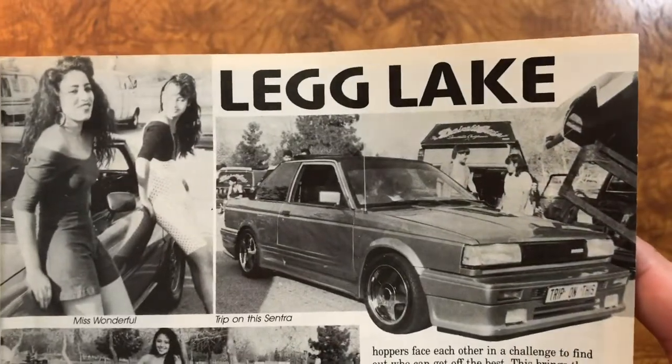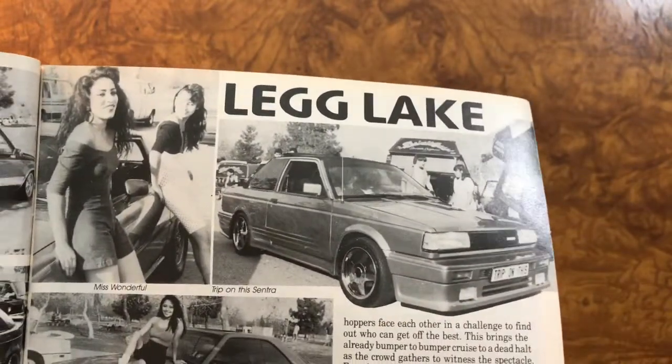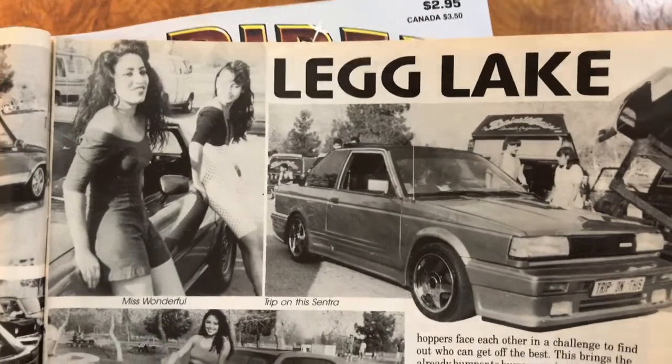Nissan Sentra — I always wonder because we just featured one that was blue, and I always wonder if that's the one that Cali Boy is restoring. Maybe he already gave it away — they were going to give it away to someone.